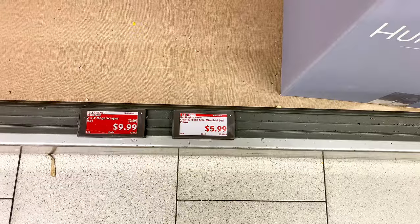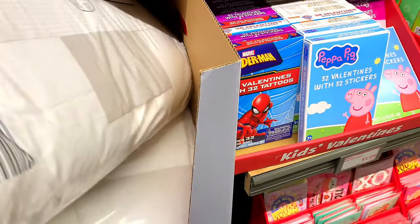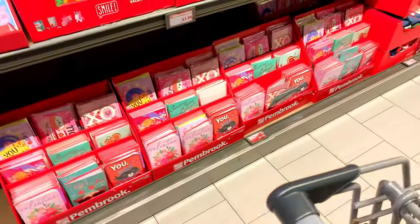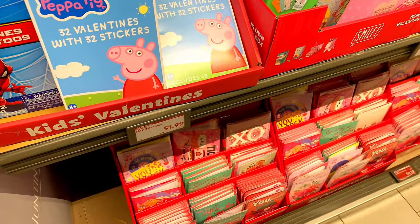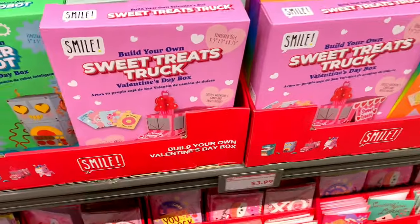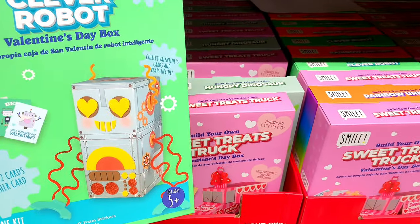They've got micro bed pillows for five ninety-nine — I should have come here when I needed pillows. Two would have been ten dollars and I paid fourteen elsewhere. They feel okay but I like a little more firmness. They've got Valentine's Day cards — single ones are ninety-nine cents, and they've got Spider-Man ones. There are also Valentine's Day box sets that include thirty-two cards and one card for the teacher — that's nice. I should get something for my boys.